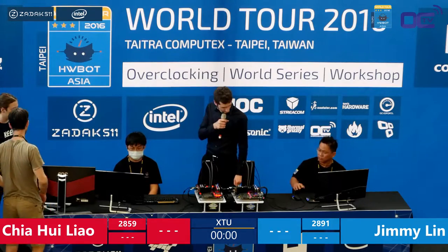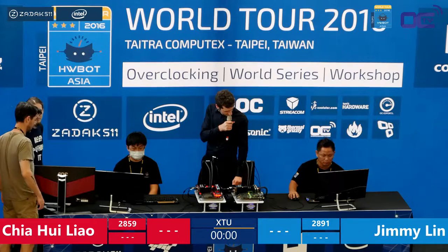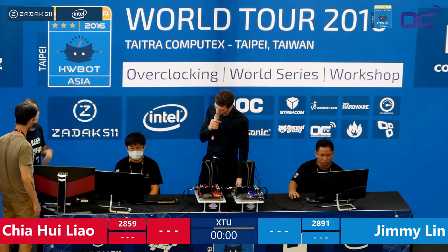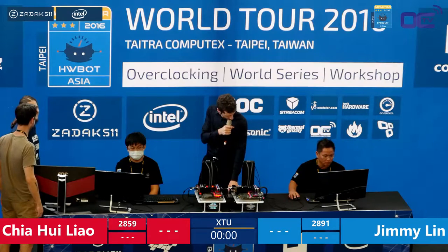For the amateur finals, I think we will keep the same setups. They will have to go deep because they could match exactly the same score. Everyone has the same chance. We are ready to go: 10, 9, 8, 7, 6, 5, 4, 3, 2, 1 — good luck.